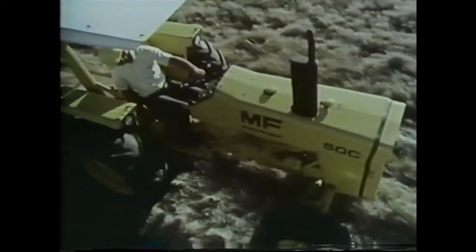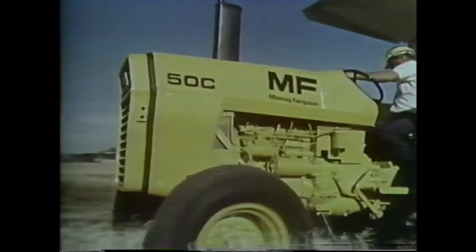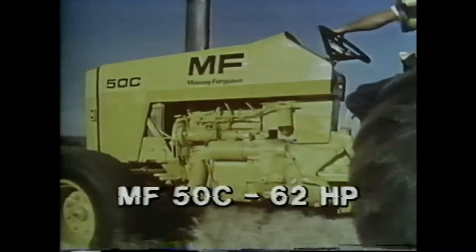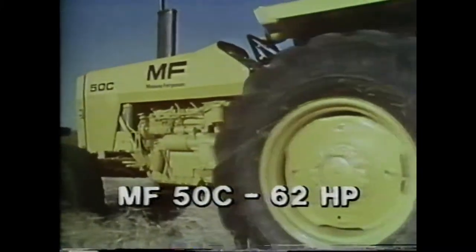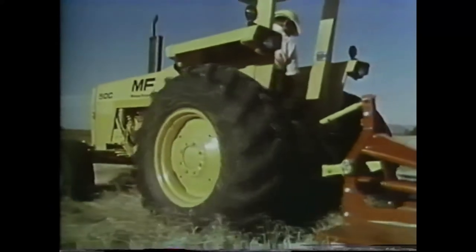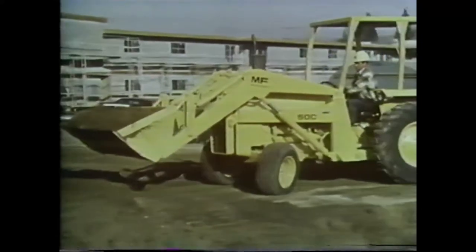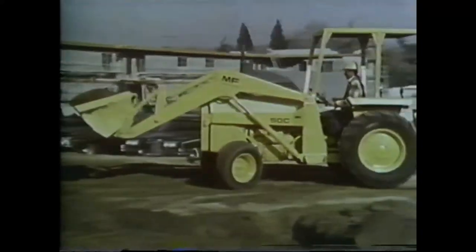If you need more power, take a look at the popular MF-50C — a big brother who has no trouble finding work in general contracting and construction. A worker that's as productive as it is efficient. Once again, a Perkins direct injection engine that delivers 62 net flywheel horses, with plenty of lugging power to push through the extra tough jobs. The MF-50C tractor has the eight-speed manual transmission, wet disc brakes, and independent PTO.